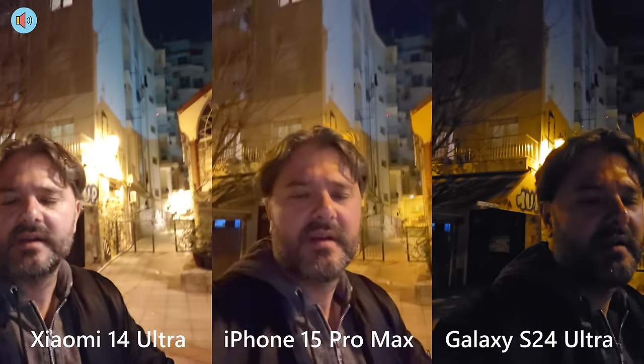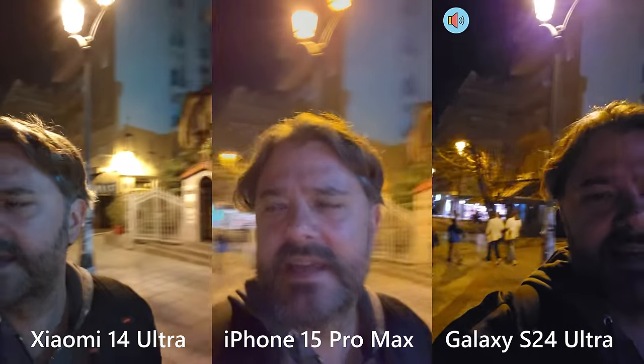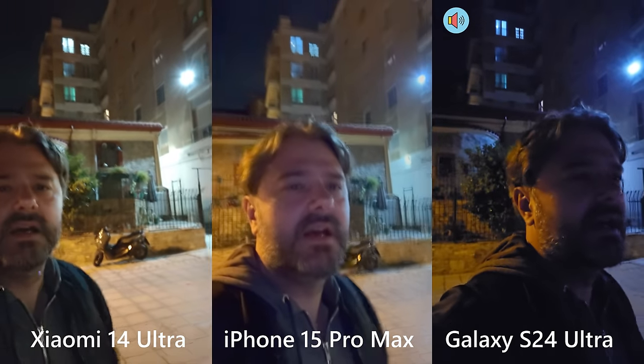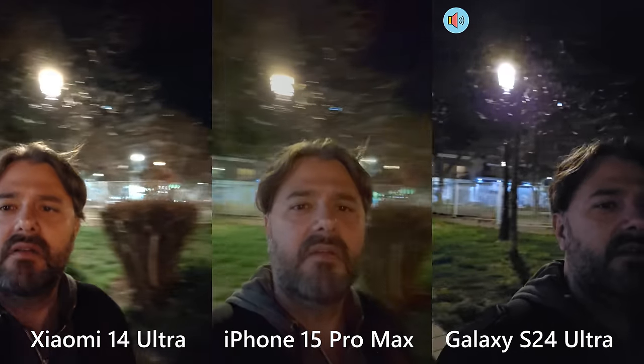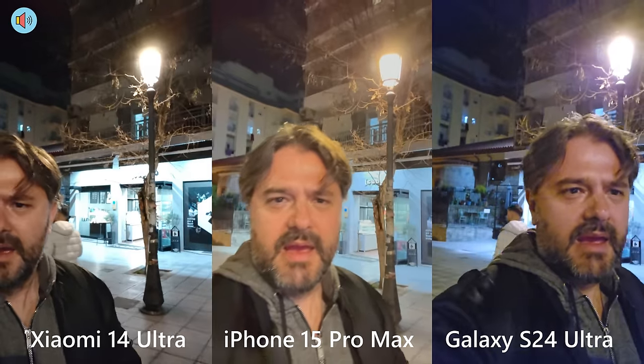Xiaomi 14 Ultra on the left, iPhone 15 Pro Max in the center, and the Samsung Galaxy S24 Ultra on the right — working here in Thessaloniki, Greece. Let me know what you think down below: which phone is able to capture better video? I have to tell you I'm not very impressed with the S24 Ultra night video, but this is only what I see in the viewfinder. The iPhone 15 Pro Max seems to be very bright as I can also see from the viewfinder.